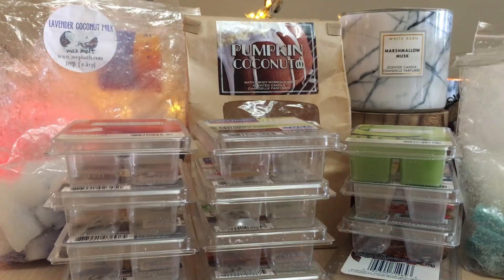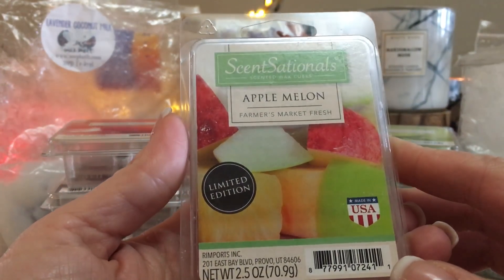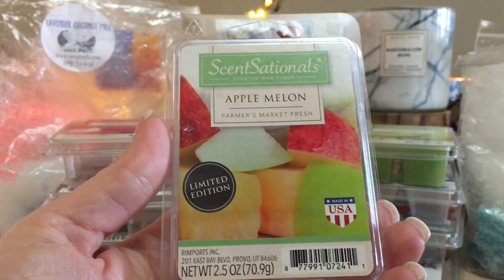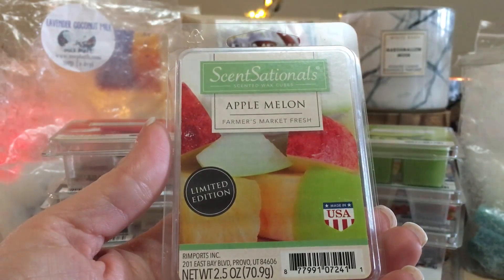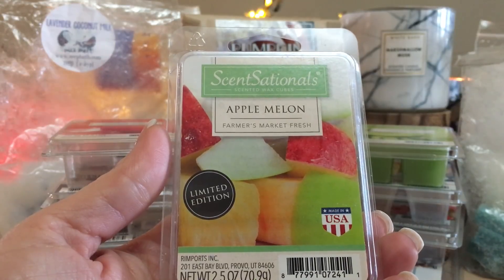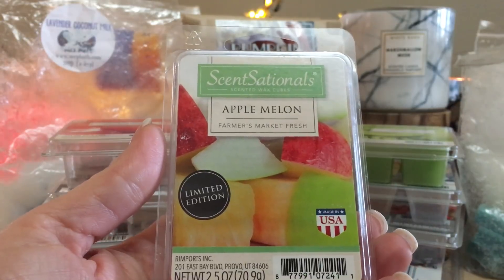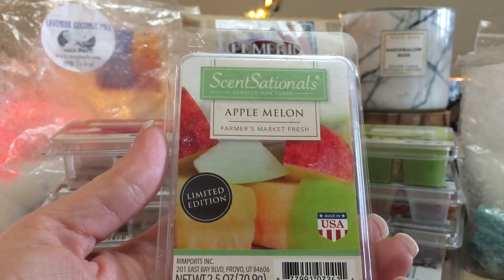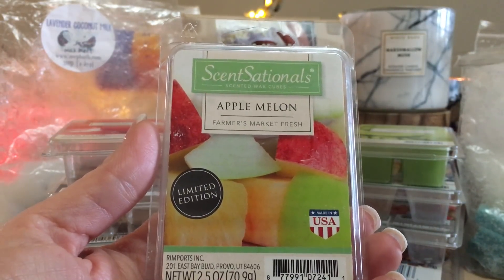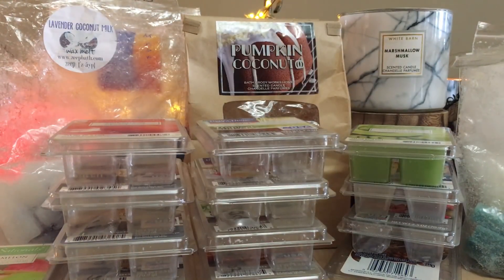Apple Melon was really cool but it's not a unique scent — apple and melon is a blend everyone has done. I wouldn't repurchase it because I can blend similar things with what I have, and there are so many others out there that I've found are better. This one actually had a little bit of a plasticky scent at first, and when warmed I got more melon than apple, which is normally the opposite for me.